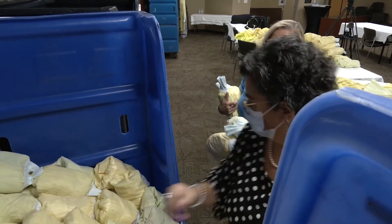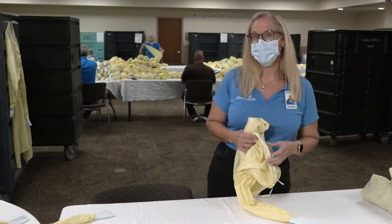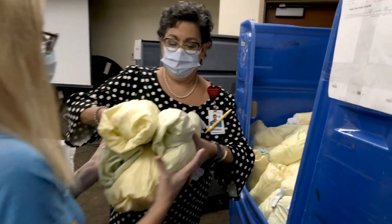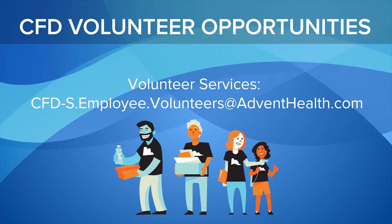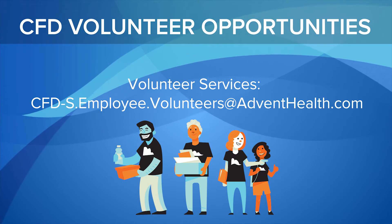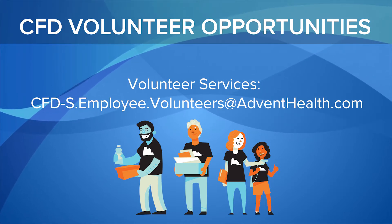We are in green status again, which may spell the end for this, but we're going to continue as long as it's appreciated and needed. I think it's a great way to give back to our frontline workers and I think it makes a difference. If you're interested in volunteering for any of the opportunities we have across the Central Florida Division, you can email volunteer services at the email address on your screen.